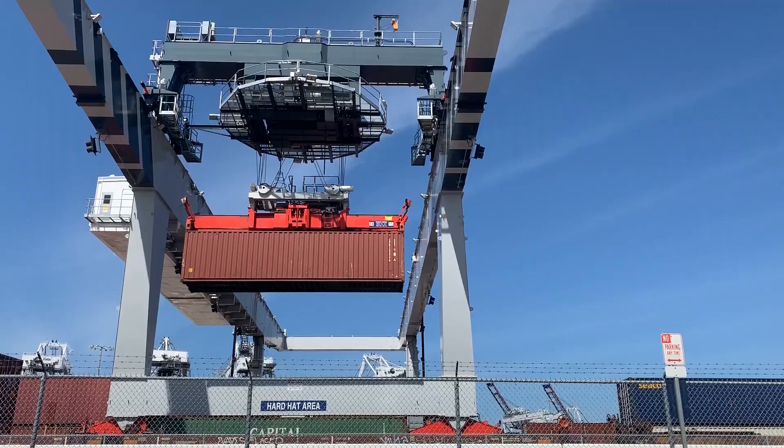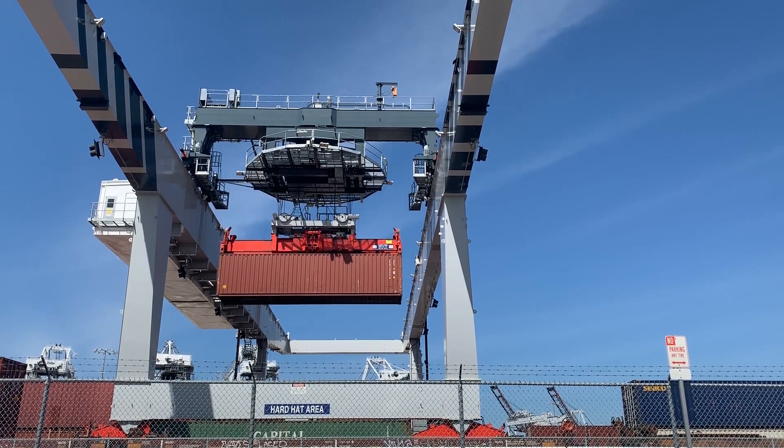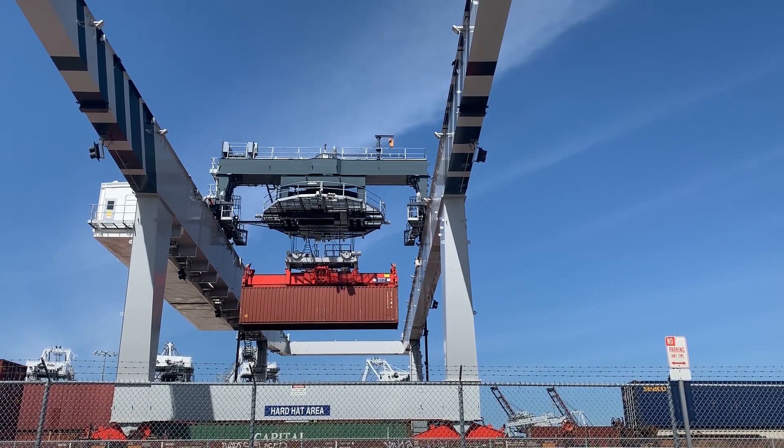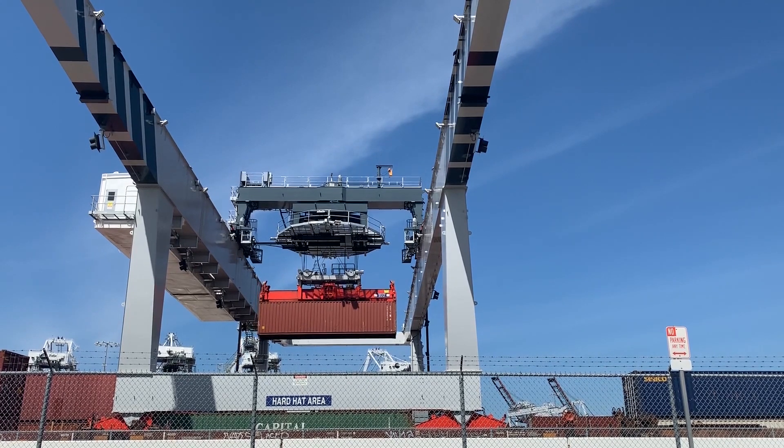These containers are especially designed to go from one mode to another, essentially eliminating the need to unpack and repack cargo in containers. Almost every item imported or exported in the US will be placed within an intermodal container.